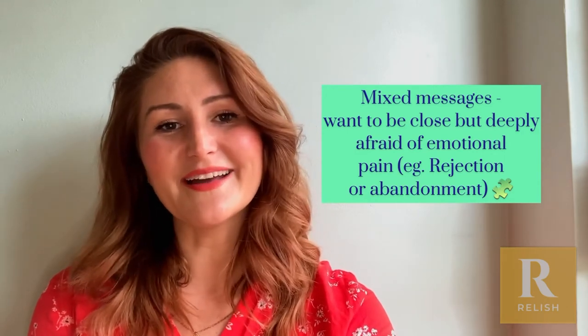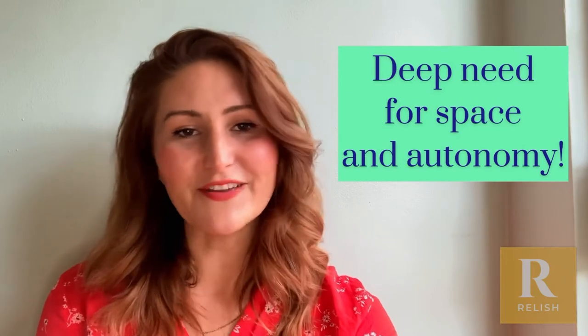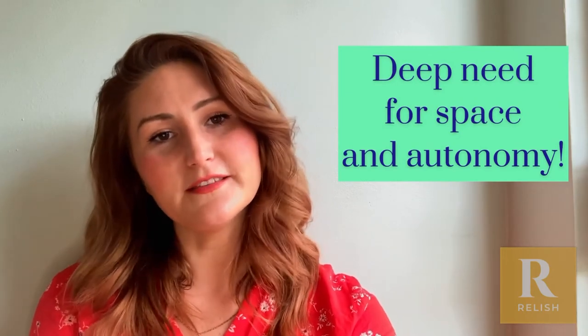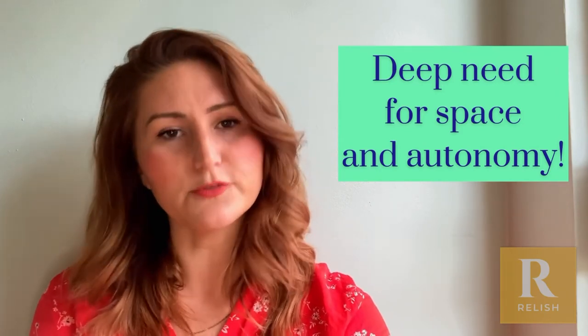So it's helpful to think about avoidant attachment in that sense — there's obviously love and affection there, but there's also this deep sense of independence and a need for autonomy, and a discomfort with being super close.